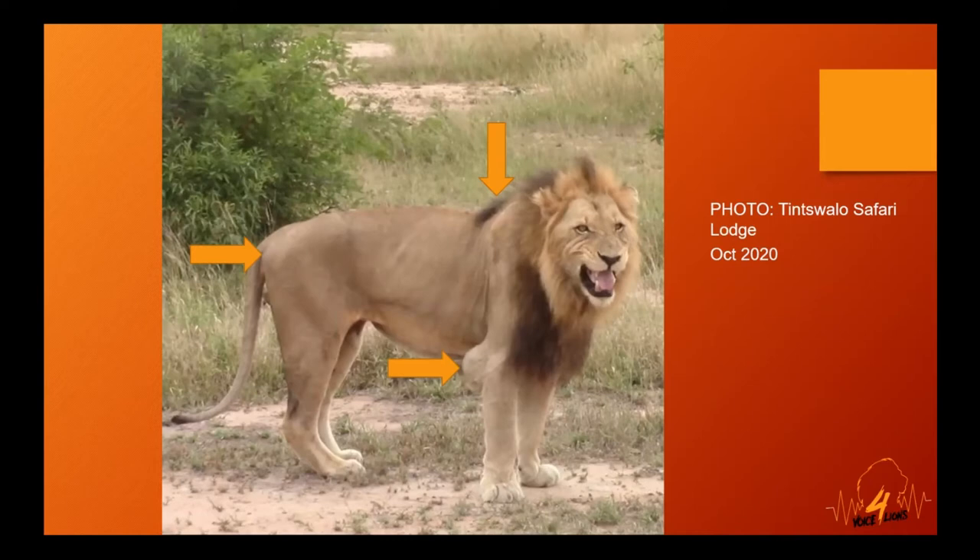A disease risk assessment carried out in Kruger National Park in 2008 found that once individuals are infected, the rate at which they become diseased needed to be determined. It was agreed that 20 percent remain latent or non-diseased, and of the approximately 80 percent of lions that became infected, all became infectious within a five-year period.